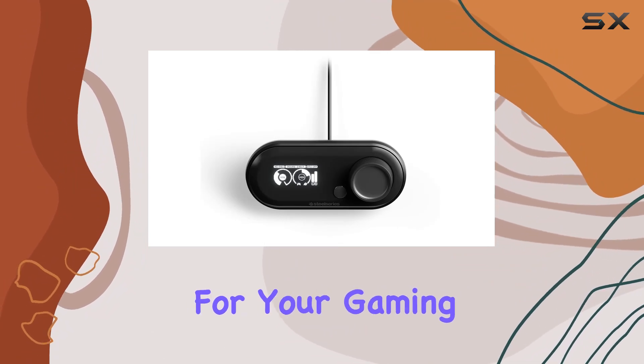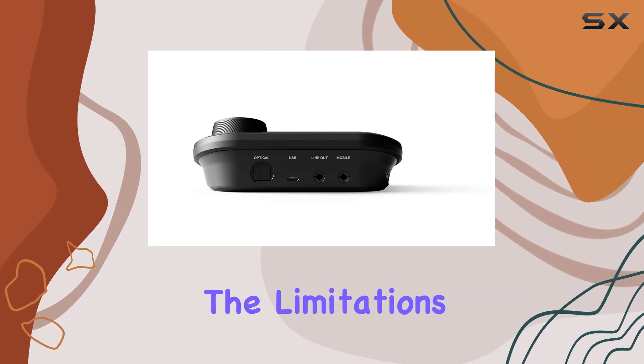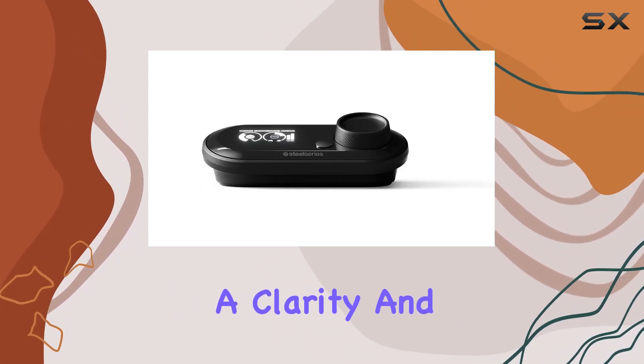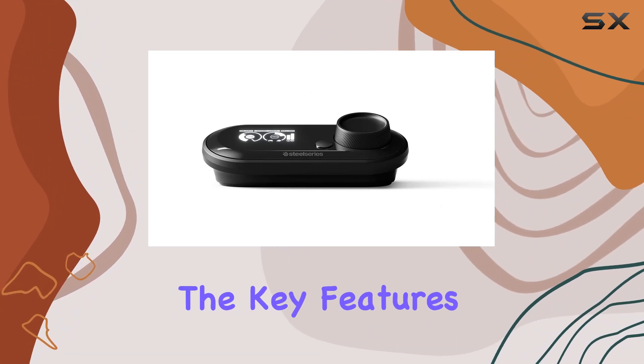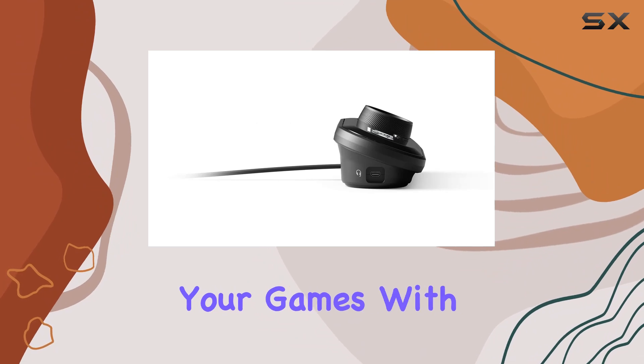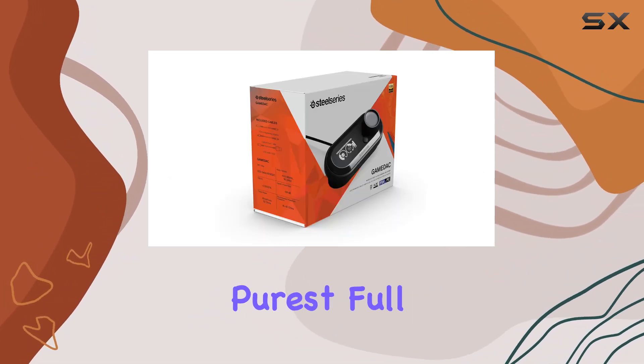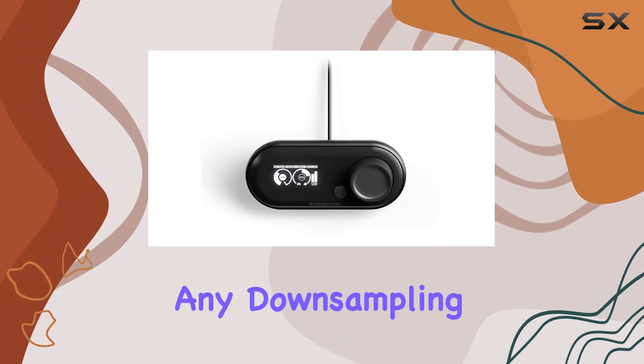What does this mean for your gaming sessions? Unsurpassed audio quality that transcends the limitations of standard DACs, delivering a clarity and precision that truly stands out. One of the key features here is the certification for high-res audio, ensuring that you experience your games with high-fidelity 96 kHz 24-bit audio at its purest full resolution, without any downsampling.